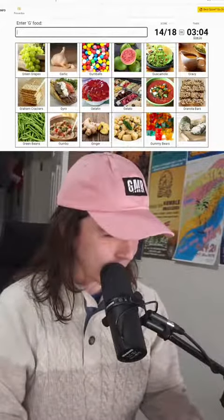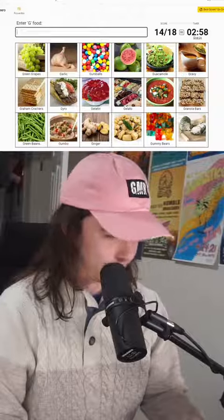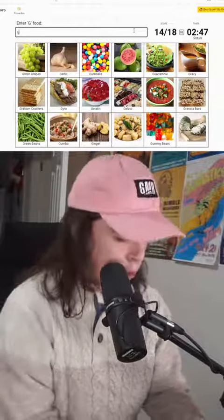Wait a minute. Is there anything else I can think of? That's a fruit — I don't know what fruit that is. This is a soup — I don't know what soup that is. I feel like I know this. Gnocchi?